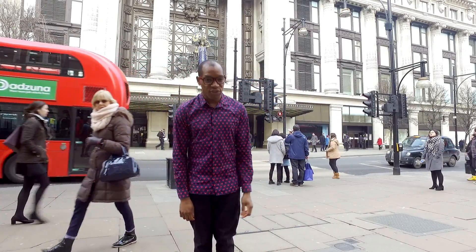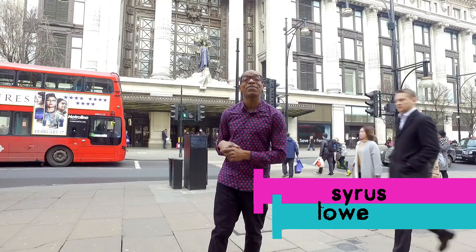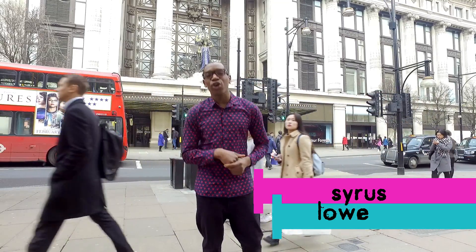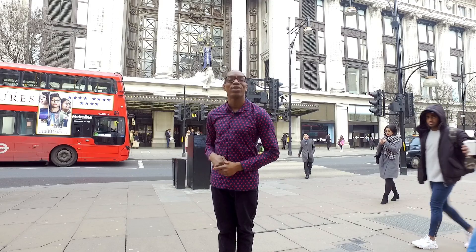The streets of London are paved with shops and no trip to London is complete without your suitcase leaving heavier than when you arrived. So to make sure that you shop till you drop, here is the City Hack London Beginner's Guide to London Shopping.